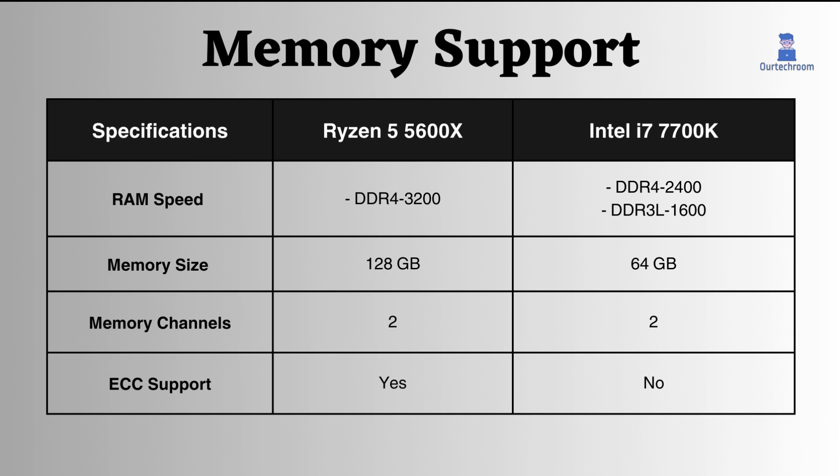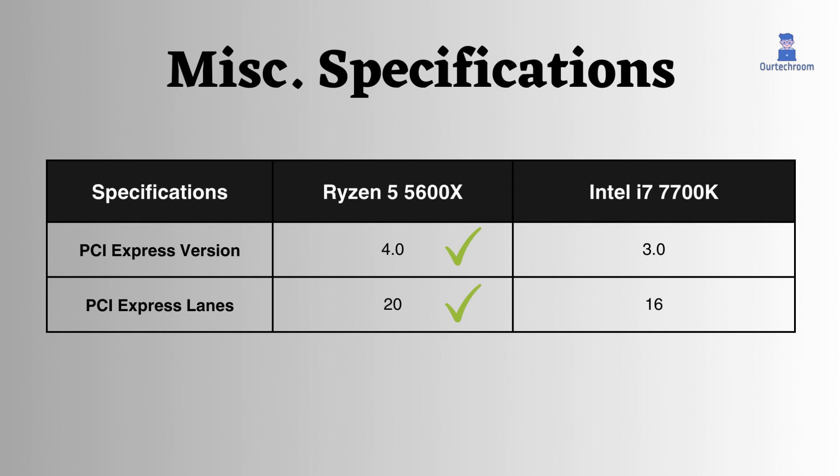This makes Ryzen suitable for critical systems, while Intel cannot provide the same level of reliability. The Intel Core i7-7700K features PCI Express 3.0 with 16 PCI Express lanes, whereas the AMD Ryzen 5 5600X boasts PCI Express 4.0 with 24 PCI Express lanes, so here Ryzen has the latest version and more lanes than Intel.